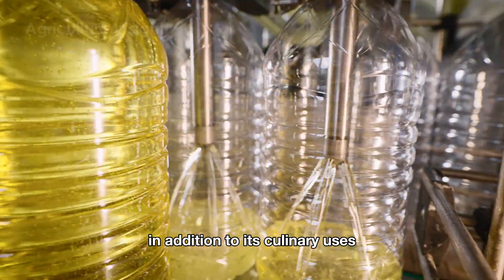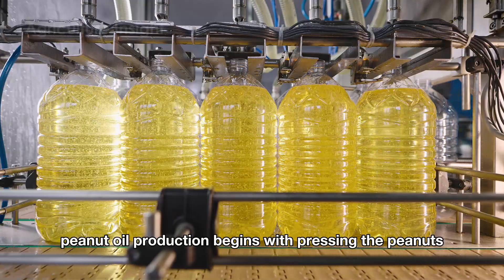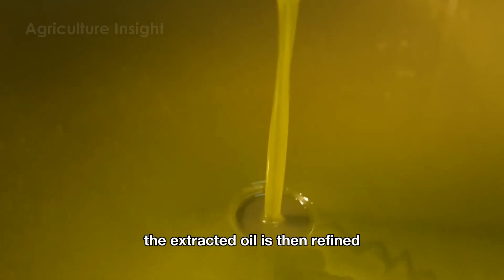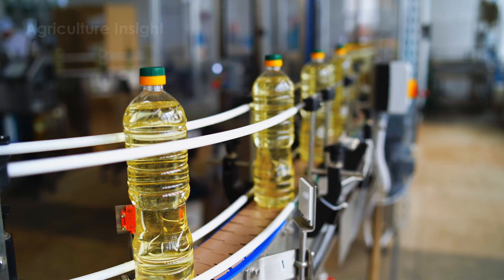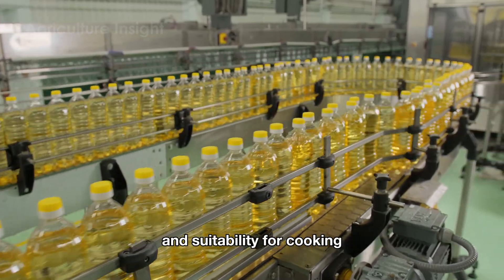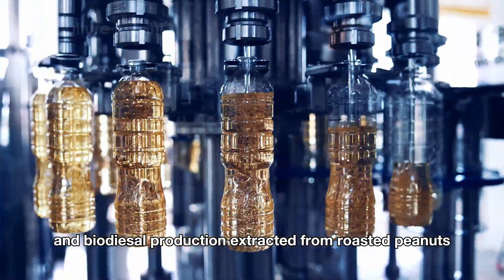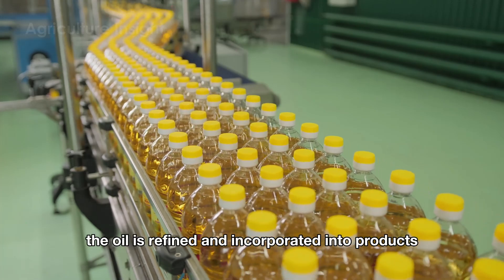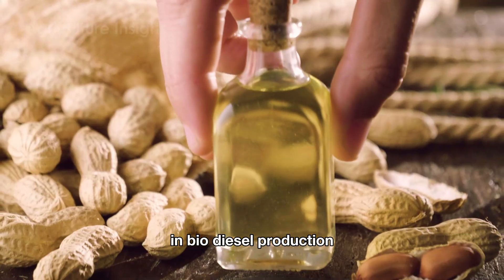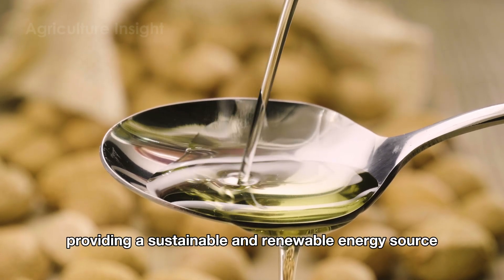In addition to its culinary uses, peanuts are also utilized in the production of peanut oil. Peanut oil production begins with pressing the peanuts to extract the oil, using either cold or hot pressing methods. The extracted oil is then refined to remove any impurities and packaged into bottles or containers for sale, highlighting its health benefits and suitability for cooking. Additionally, peanut oil is used in cosmetics and biodiesel production. Extracted from roasted peanuts, the oil is refined and incorporated into products like lotions, creams, and lip balms due to its moisturizing properties. In biodiesel production, the oil undergoes a chemical process to create biodiesel, providing a sustainable and renewable energy source.